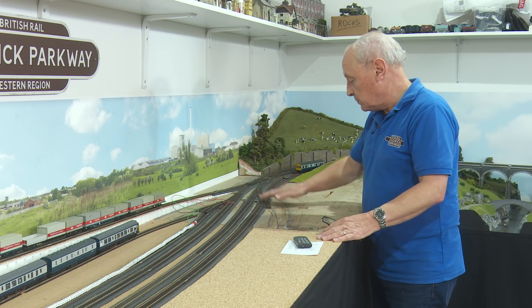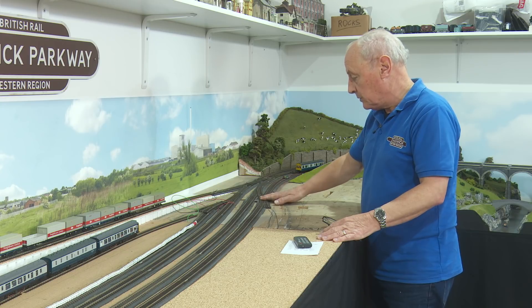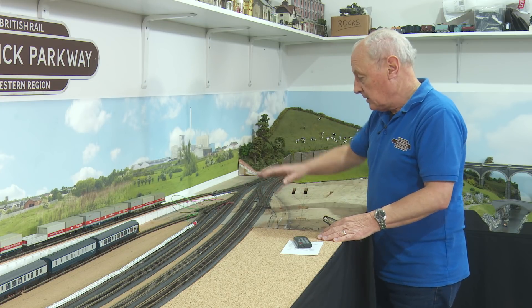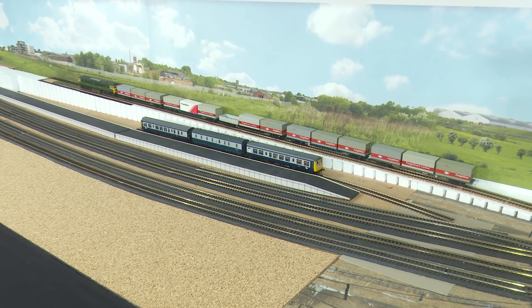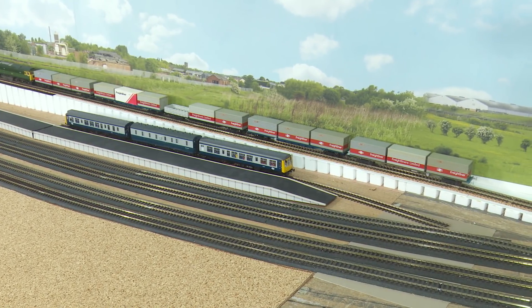Quite interesting really, because there are two point motors here and I'll only need one for the point that goes in here, and that one point motor will go over to here. So hopefully the cabling will reach. And now with a couple of old bits of platform laid in place, you can hopefully see the effect that I'm actually trying to achieve.